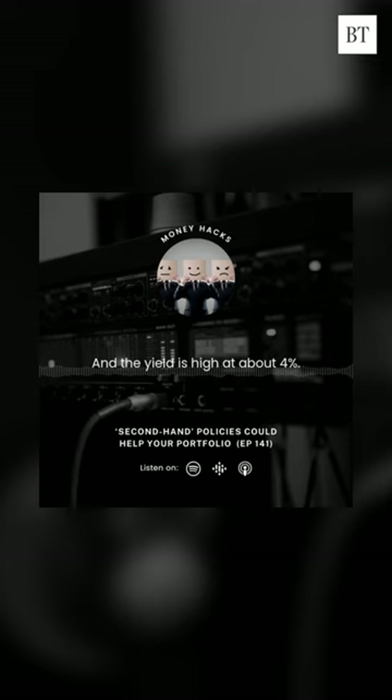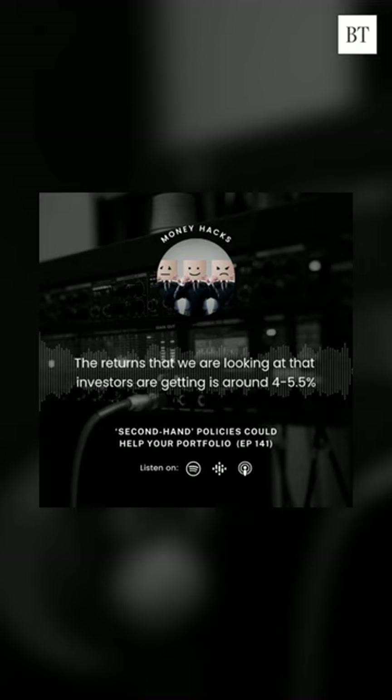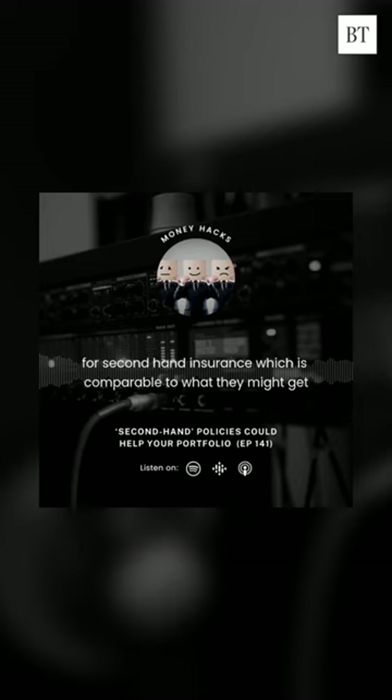Traded endowments is also a kind of safe haven investment where the returns from insurance companies are reasonably accurate. Hence, it's also one of those assets that people may want to invest in. The returns that investors are getting is around 4-5.5% for second-hand insurance, which is comparable to what they might get in the Singapore Savings Bonds or treasury bills types of products.